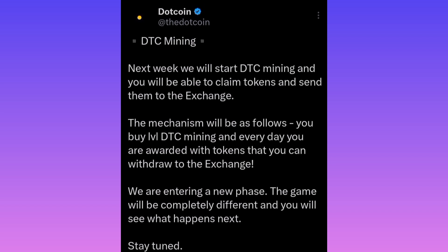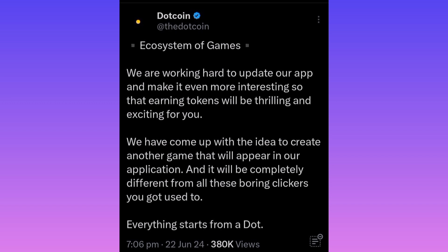I found some other tweets too. This one says: 'The ecosystem of games — we are working hard to update our hub and make it even more interesting so that any tokens will be thrilling and exciting for you.' It sounds like they've come up with the idea to create another game that will appear in their application, and it will be completely different from all the boring clickers you've gotten used to. Everything starts from a dot.